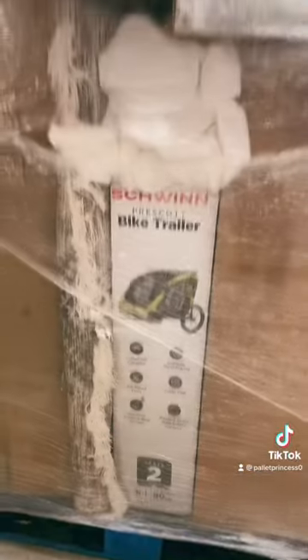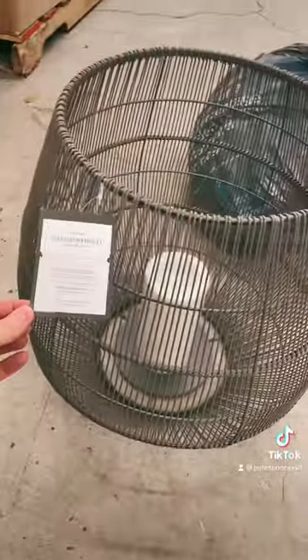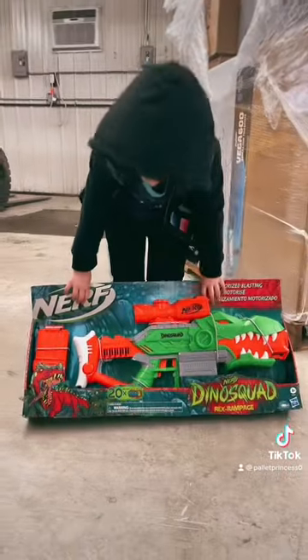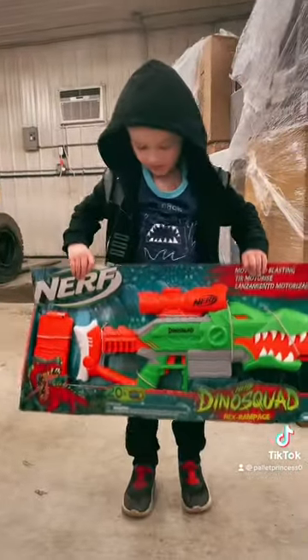Check this out, we got stuff. There's a Schwinn bike trailer. This thing's awesome. It's a flickering LED lantern. Very cool. Cam, what is that? A dino blaster!